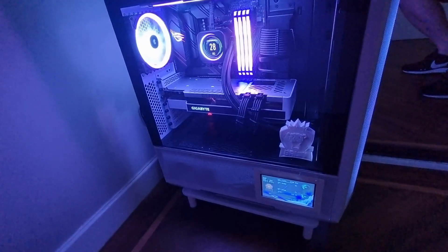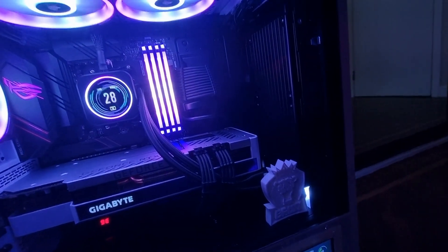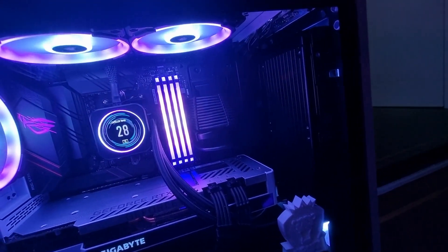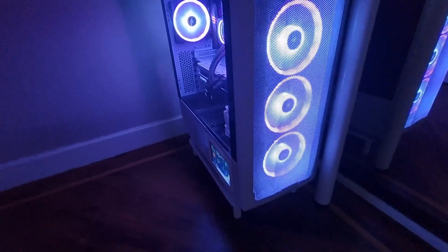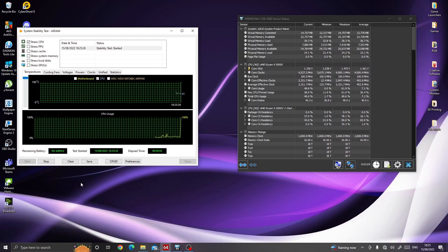Two hours later — that took a lot longer than I expected. So we've now moved the AIO cooler to the front of the PC and gave it a wee clean out while I was there as well, getting rid of some of the dust. What I'll do now is jump back over to the AIDA64 software, fire it up, and get the test done again for 10 minutes.